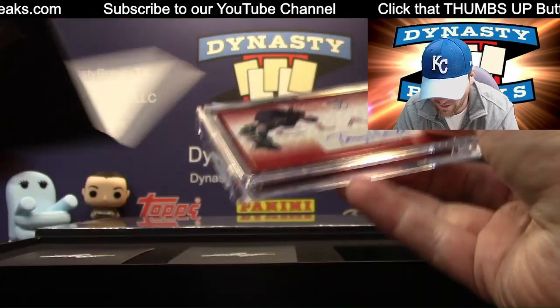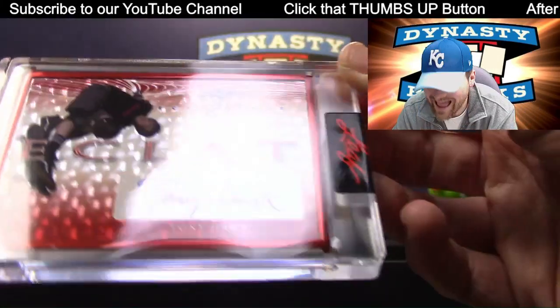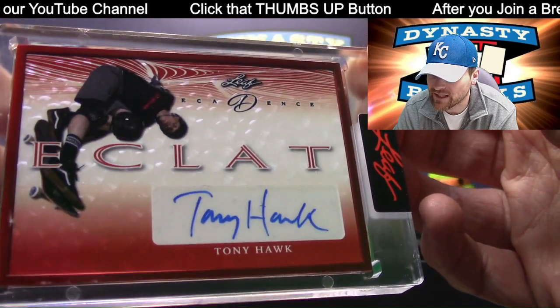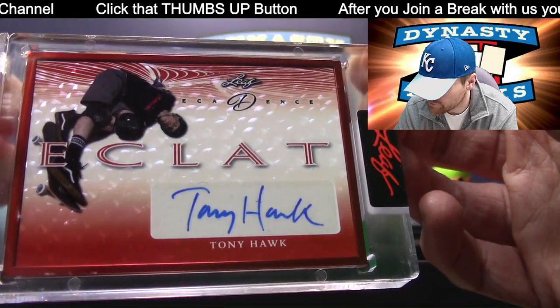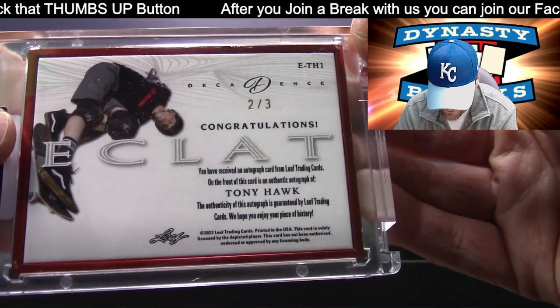We pulled the one-on-one Tony Hawk in our last case. This is an Eclat — help me out there, I'm not fancy enough to know what Eclat means. Tony Hawk red autograph, two of three.